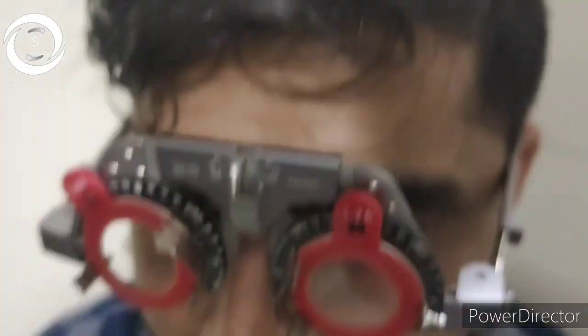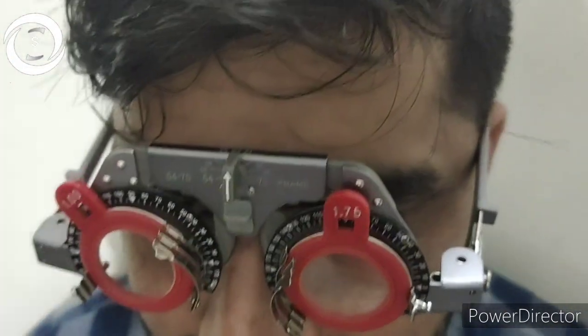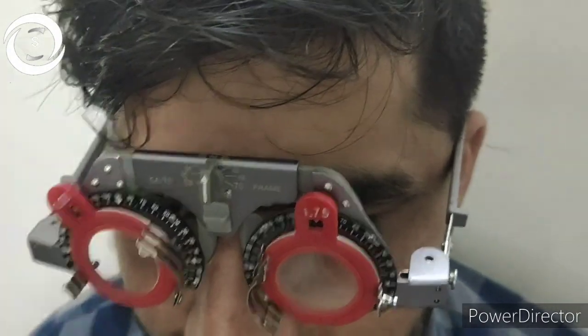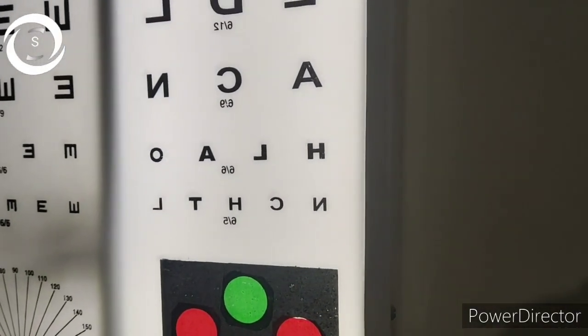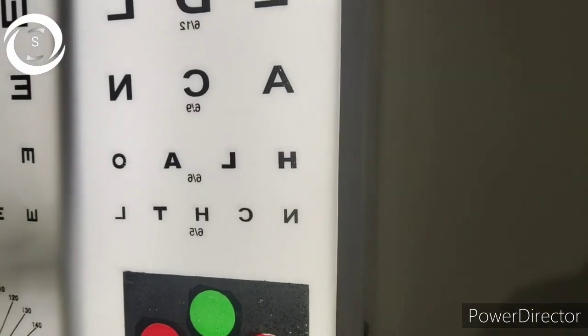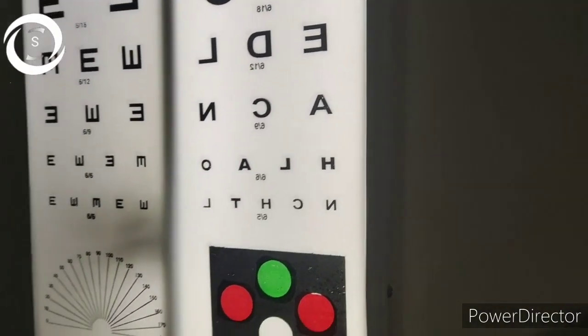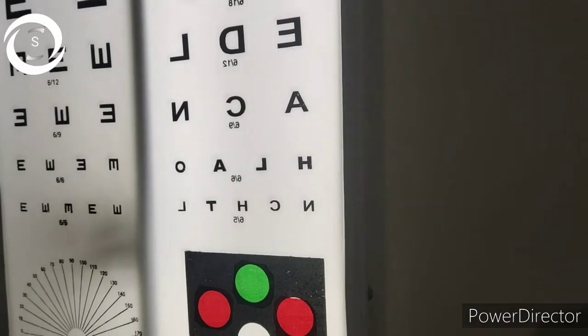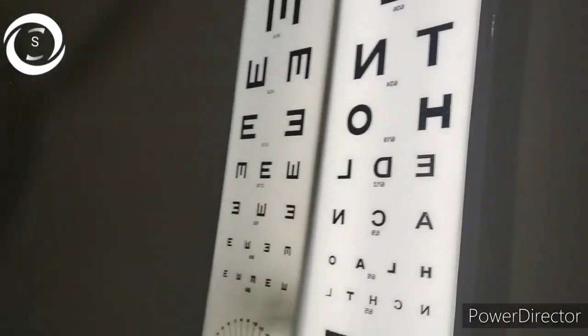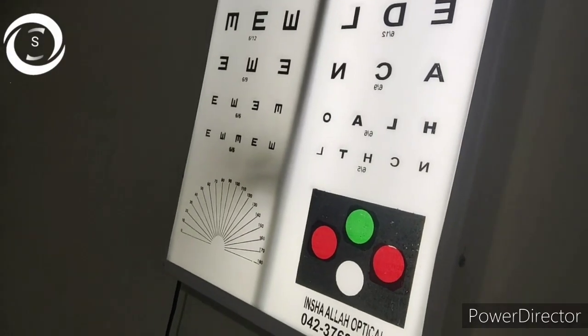We increased the number but it was not improving. Now with both eyes you can see the last line clearly. With minus one in the right eye and minus one point seven five in the left eye, can you please read the last line? He is almost 6/6 with both eyes. His best corrected visual acuity binocularly is 6/6.